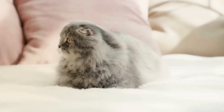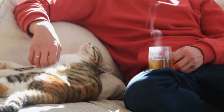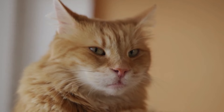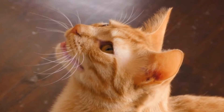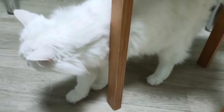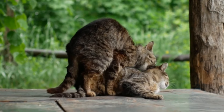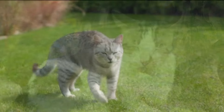Number one: heat cycle change. Cats are seasonally polyesterous, meaning they have multiple heat cycles during certain times of the year, particularly in spring and summer. Each cycle lasts about one to two weeks. During the heat cycle, also known as estrus, female cats exhibit behaviors such as increased vocalization, yowling, restlessness, and rubbing against objects or people. They may also assume a mating position when touched on the back.